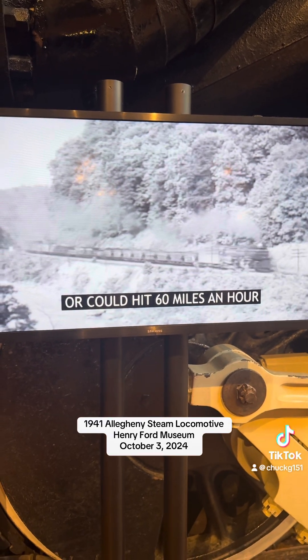The Allegheny is virtually two locomotives in one. The front set of cylinders powers six drive wheels; the back set, another six. Each set of wheels can pivot independently, allowing the 76-foot-long locomotive to bend around curves. Railroaders call such engines articulated locomotives.